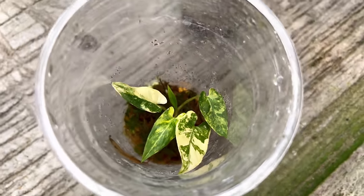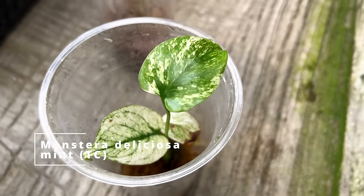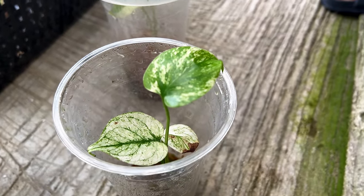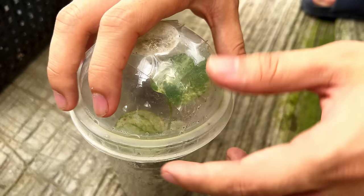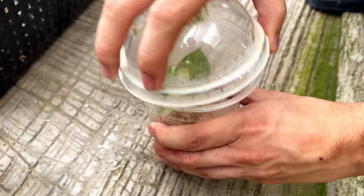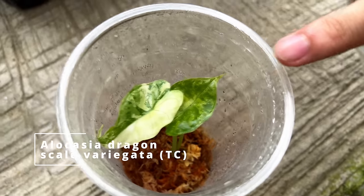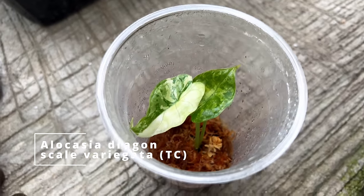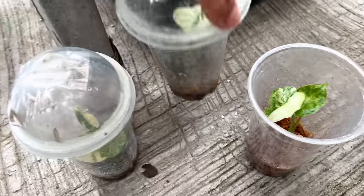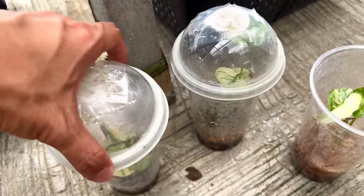Oh my gosh — which alocasia is this? Lauterbachiana! This one is yellow color all year, and it's beautiful. Lauterbachiana, when they grow big, it's like a sword. Back to the voiceover — we're looking at the Monstera deliciosa mint tissue culture. This is not the borsigiana, which means the leaves can get rather huge, and it's mint. These are coming in hot from tissue culture — check back the website, sometimes they have them in stock.